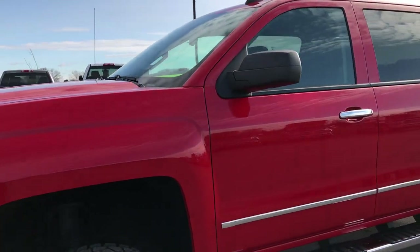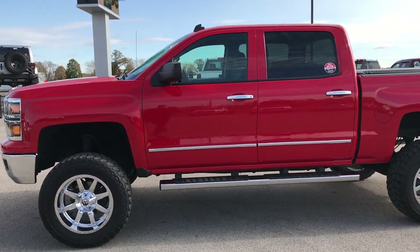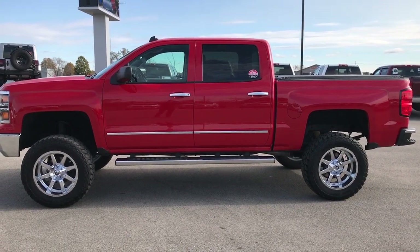Very, very nice truck. Highly recommended inside and out — from a condition and ride quality standpoint. I drove it up and down the road here a little bit. Very nice truck.